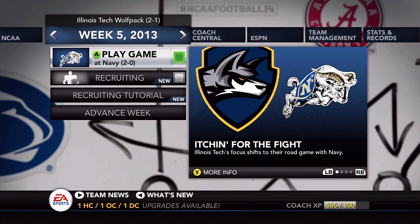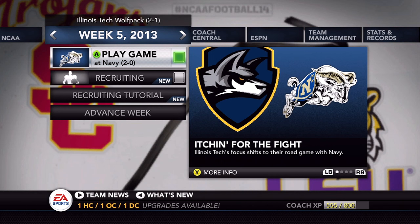Illinois Tech is 2-1, Navy is 2-0 — we'll see who comes away with the win in week five. Thank you all for tuning in, hope you enjoyed, and I will see you all for the next episode of the Illinois Tech Dynasty. If you enjoyed the video, make sure to leave a like and subscribe — have a nice day, we'll see you next time.